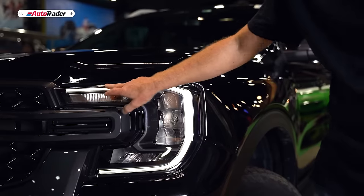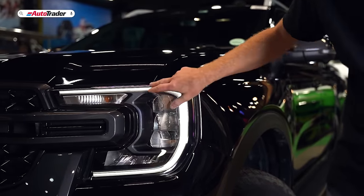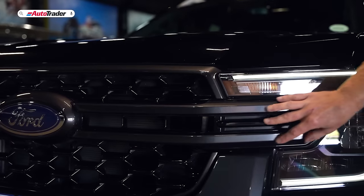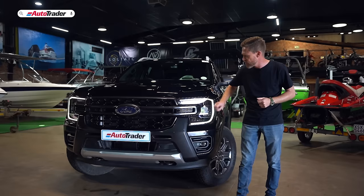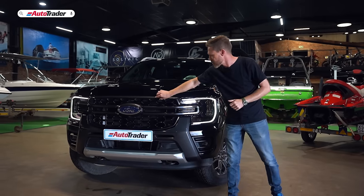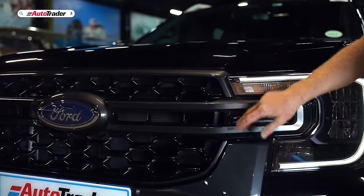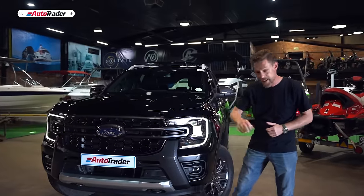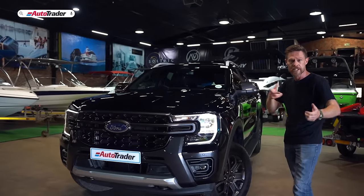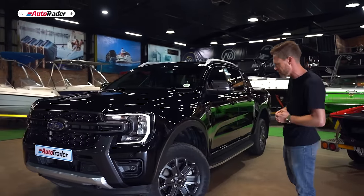The headlights are complemented by LED daytime running lights, also in a C-shape, because there's a strong bar through the trapezoidal grille that presses into them. The chrome is largely gone and it's replaced with a gunmetal accent piece. Down at the bottom, you've got dual recovery points, which is great if you're going off-road and need to use a variety of snatch straps.